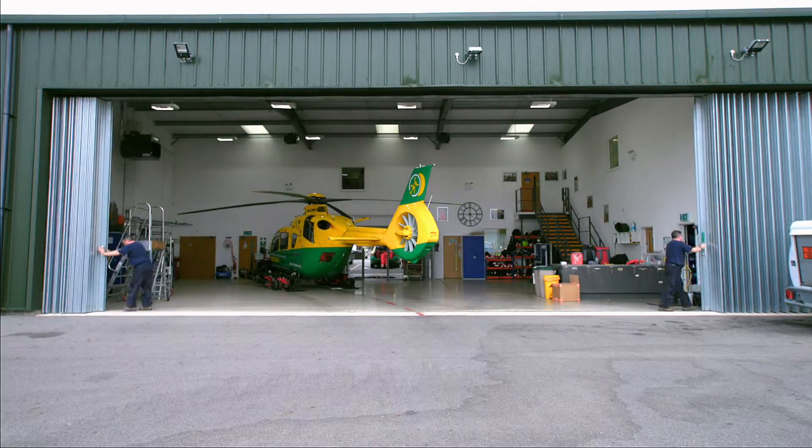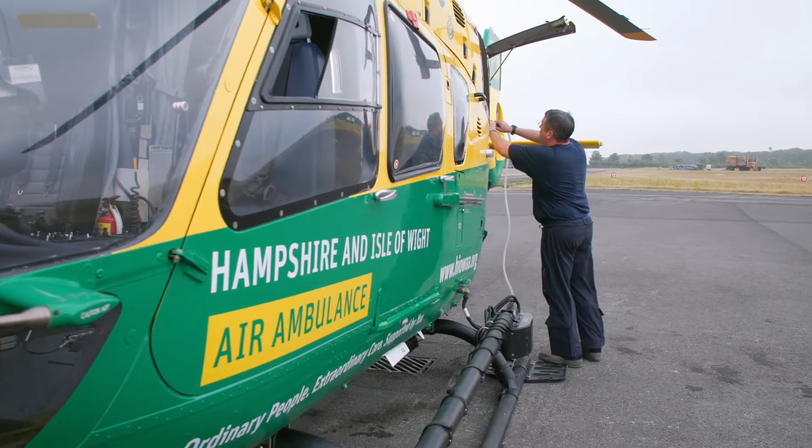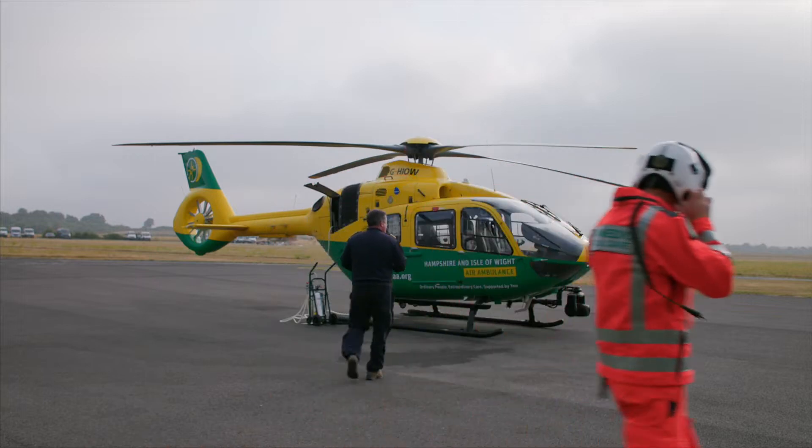Good — that's the aircraft ready to go outside now, which will allow me to do the engine wash, which we do daily to check the compressor blades and make sure the engine works at its maximum efficiency, and then also allows me to do a check of all the systems on the aircraft.